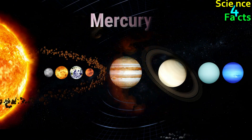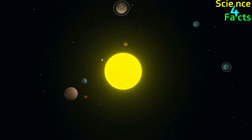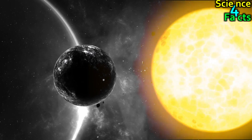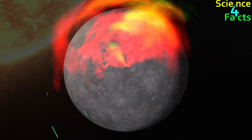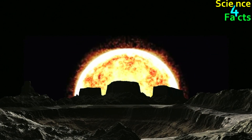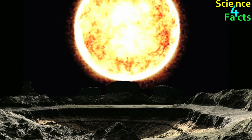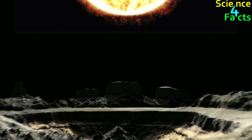Mercury is the closest planet to the Sun, and it orbits very quickly, completing one orbit in just 88 Earth days. Because of its proximity to the Sun, the Sun appears much larger and brighter from Mercury than from any other planet. Because Mercury has no atmosphere, there is no scattering of light, so the Sun appears more yellow than it does from Earth. On Mercury, the Sun rises and sets twice during each day because of the planet's slow rotation. Mercury is approximately 58 million kilometers from the Sun, and from Mercury, the Sun appears more than 10 times brighter than from Earth, making it difficult to observe without specialized equipment.